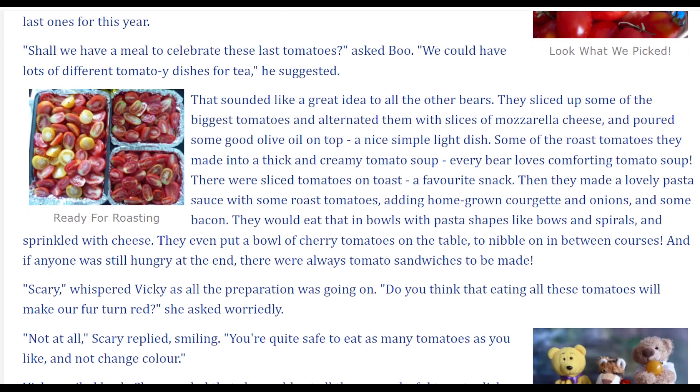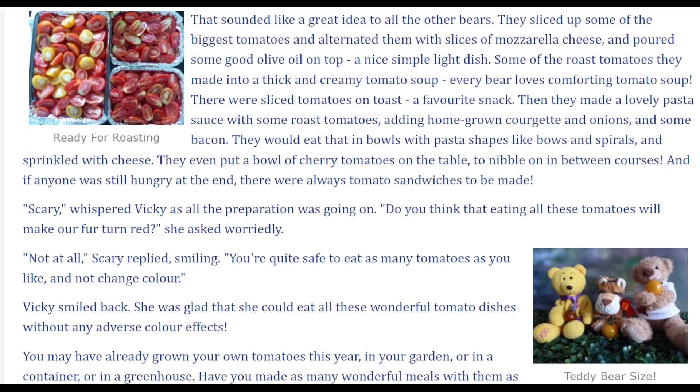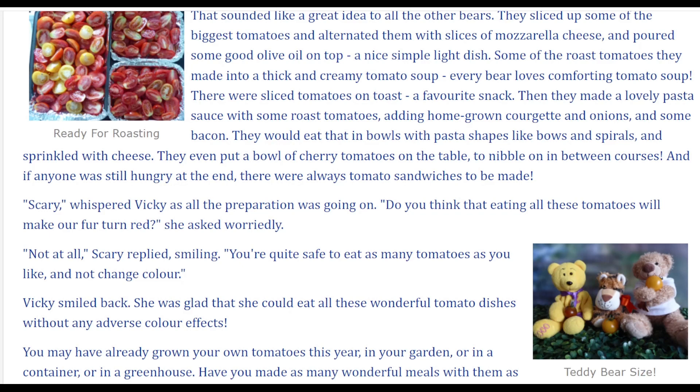They sliced up some of the biggest tomatoes and alternated them with slices of mozzarella cheese and poured some good olive oil on top — a nice, simple, light dish. Some of the roast tomatoes they made into a thick and creamy tomato soup. Every bear loves comforting tomato soup. There were sliced tomatoes on toast, a favourite snack. Then they made a lovely pasta sauce with some roast tomatoes, adding homegrown courgette and onions and some bacon. They would eat that in bowls with pasta shapes like bows and spirals, sprinkled with cheese.